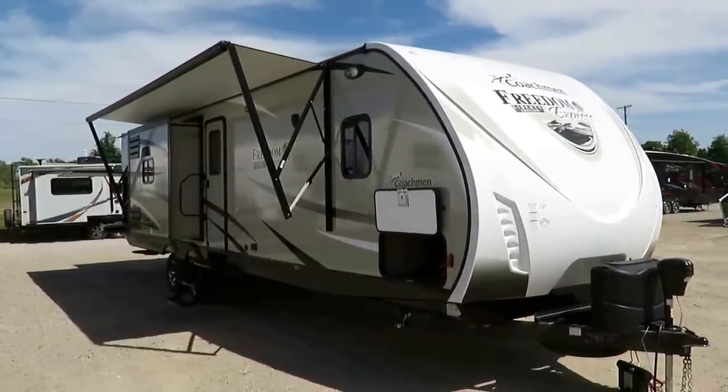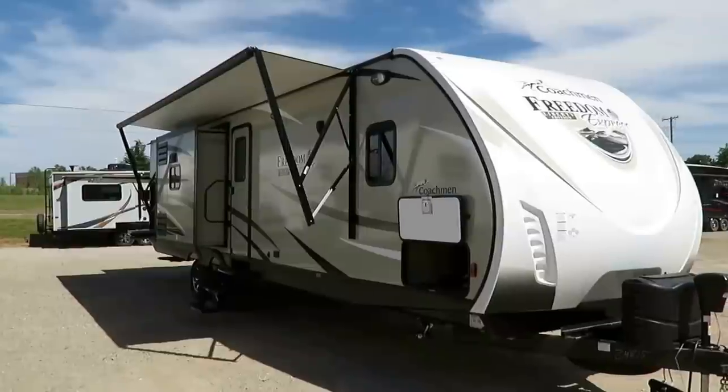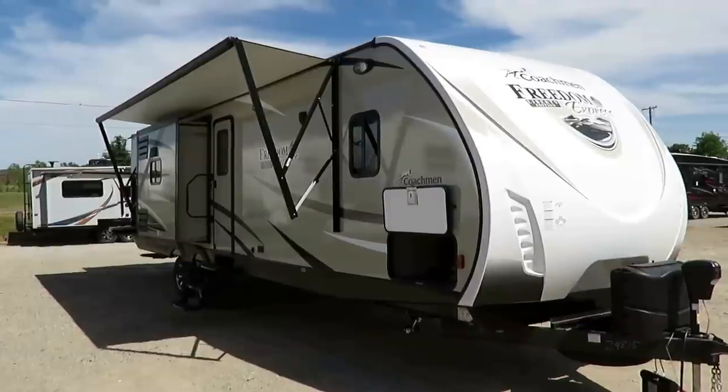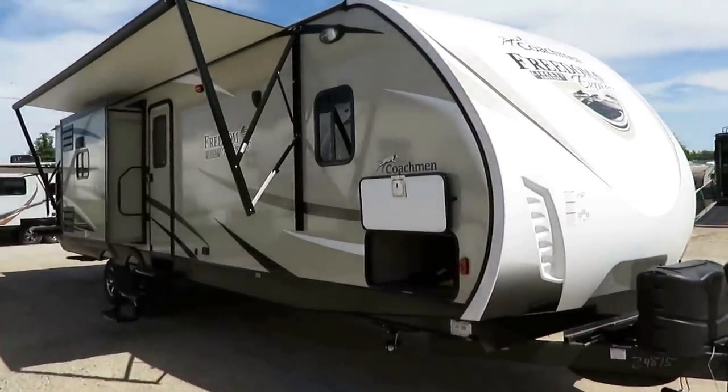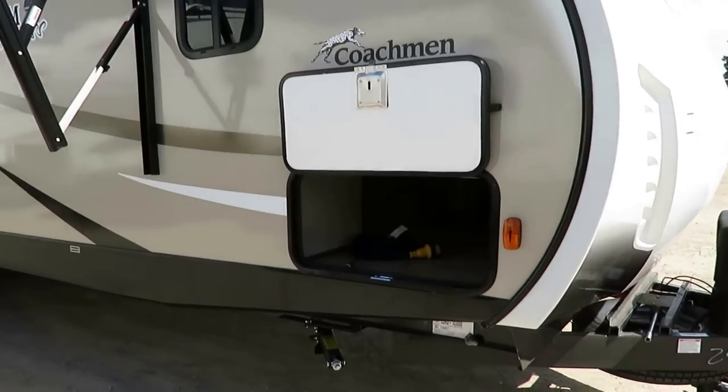Gorgeous! Coachman 320BHDS bunkhouse with Triple Slide here at Haylet RV of Coldwater, Michigan. Absolutely fantastic RV — one of my favorite big family campers. There are a lot of really sharp features in here, some really fine detail stuff that's easy to miss, and that's why I put this video together.